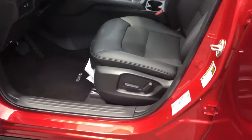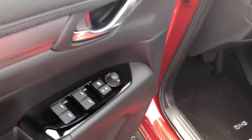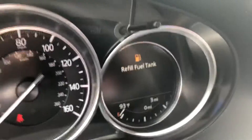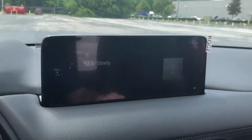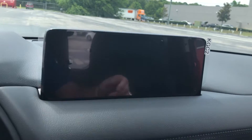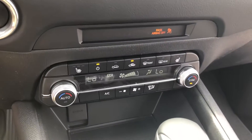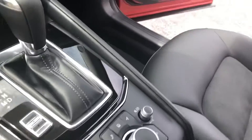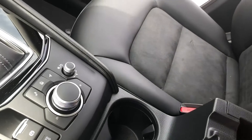Coming up to the front here, you do have a power seat on the driver side, power windows, power door locks. You can see this is a brand new one — only three miles on it. This is where your backup camera is going to pop up. You'll find the control zones and the rotary dial that controls the display up front, and there's a good amount of storage in here with some power hookups as well.